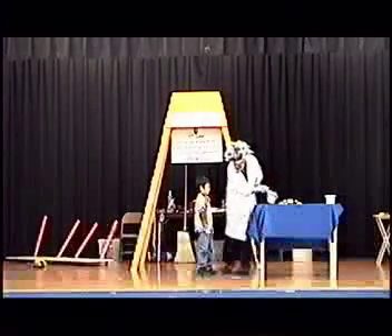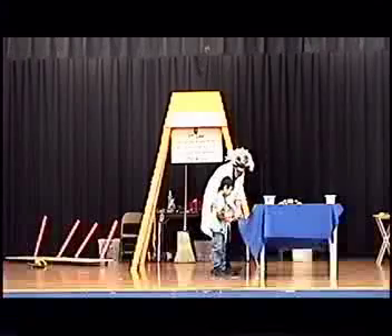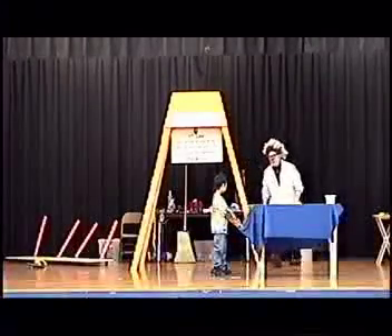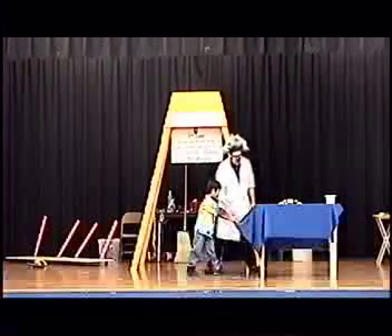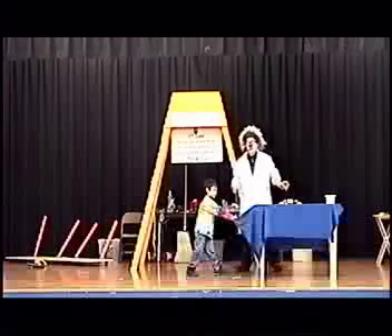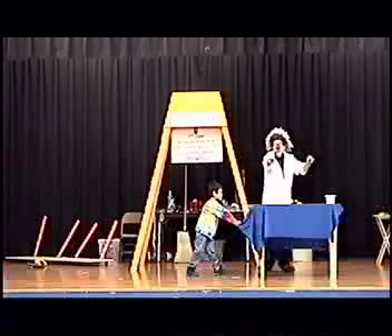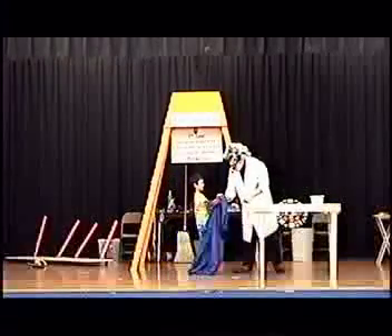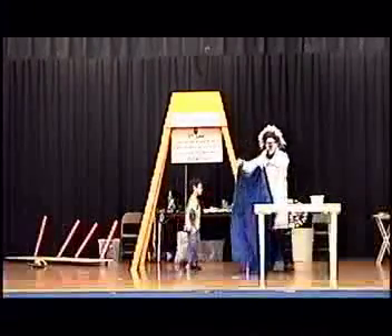I want you to grab onto the table — fingers on the top, thumbs on the bottom. Good job, excellent. I want you to put one foot way back behind the other. Good job. And on the count of three, you're going to pull out as hard and as fast as you can. Is everybody ready? Three, two, one — pull! Give him a round of applause, good job! Way to go, Benjamin, that was excellent.